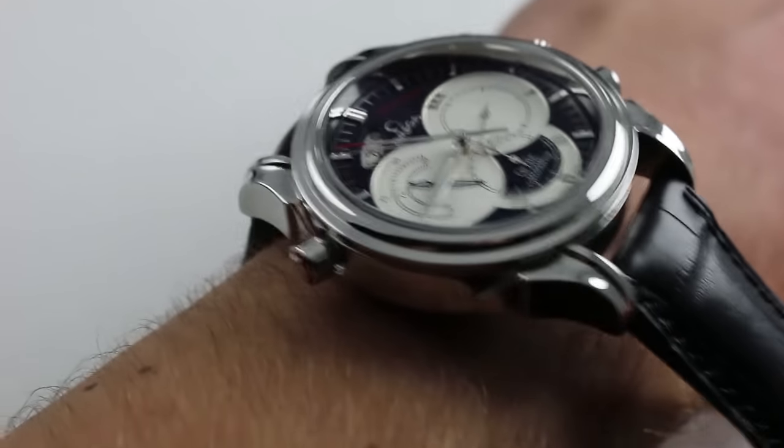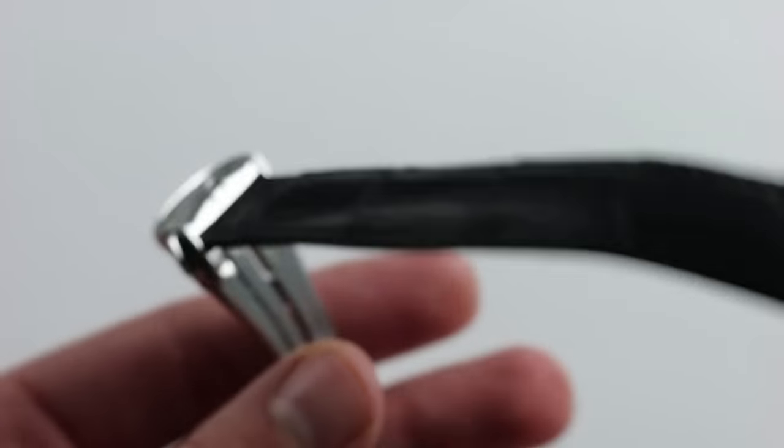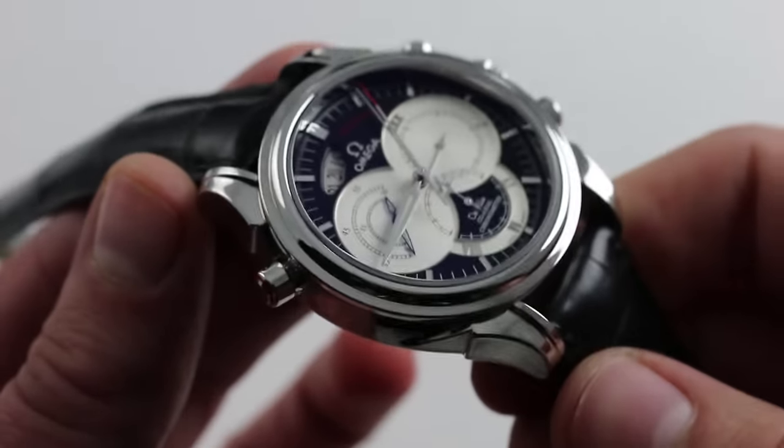The watch has impressive heft to it. The case is deep, the lugs are large, and the watch is paired with a full twin trigger deployant. Due to the depth of the case and lugs, the watch is hefty.